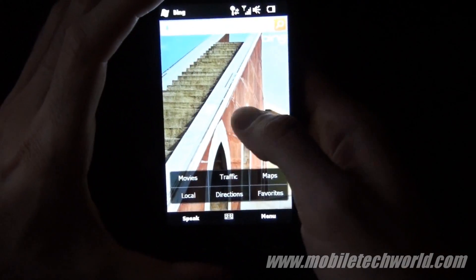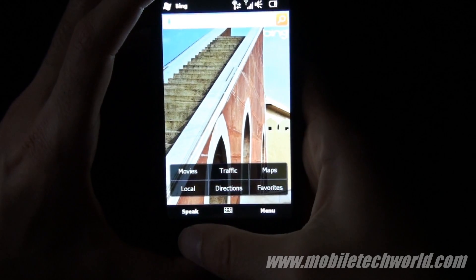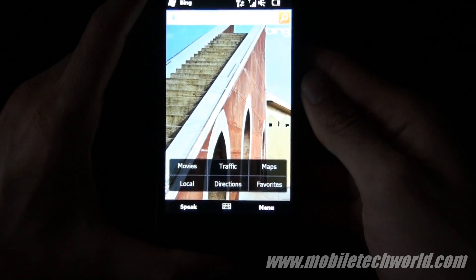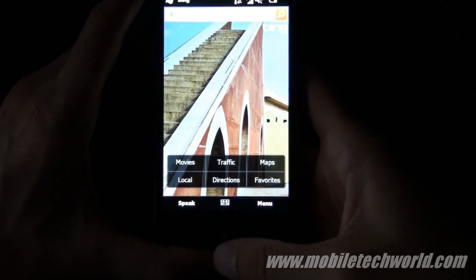Welcome to Mobile Tech World. Here's a quick tour of the new Big Maps application for Windows Mobile. You'll notice that the home screen looks nearly identical to the iPhone application that was released just a few months ago.